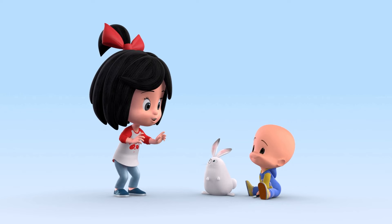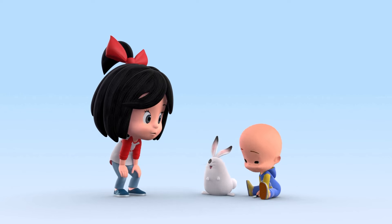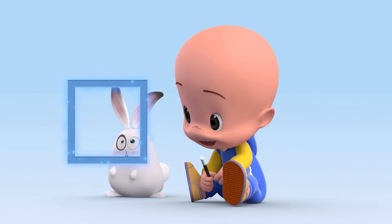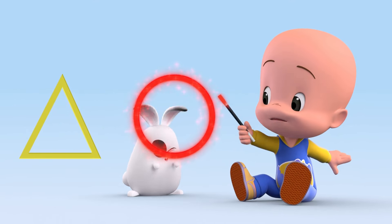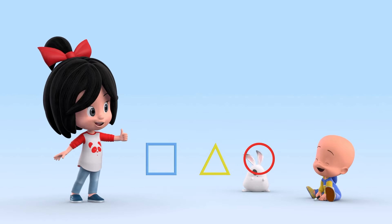Are you okay? What shapes have you learnt? Square, triangle, and circle! Very good, Cookie!